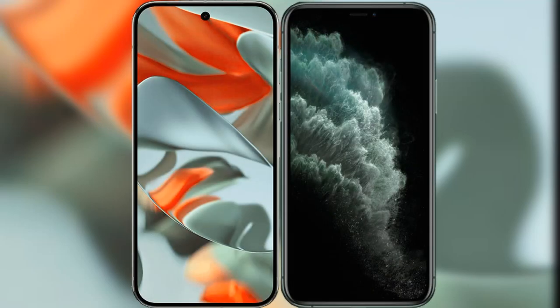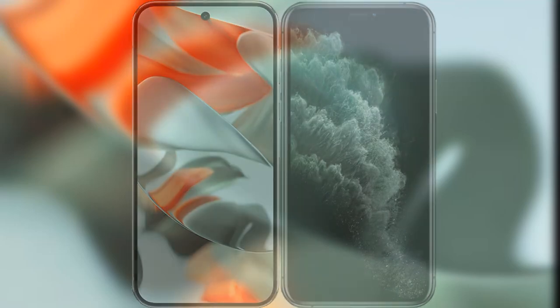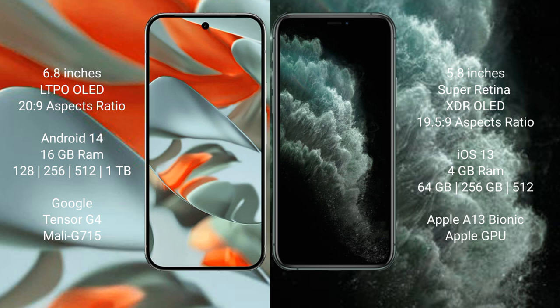I will compare the new Google Pixel 9 Pro XL with the iPhone 11 Pro. The Google Pixel 9 Pro XL comes with a 6.8-inch LTPO OLED display, while the iPhone 11 Pro has a 5.8-inch Super Retina XDR OLED display. The Google Pixel 9 Pro XL runs on the Android 14 operating system, and the iPhone 11 Pro runs on iOS 13.